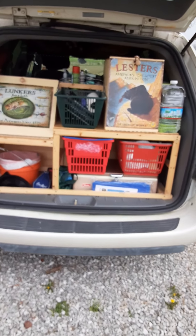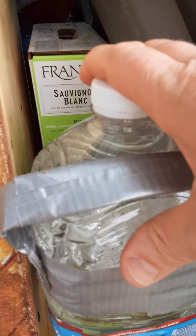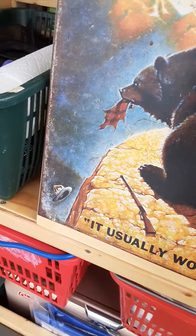Here's the stealth minivan. Here's some of the stuff that's going on. I filtered a gallon, triple filtered this nice fresh water. I've got some Perriers and a box of Sauvignon Blanc for the trip.